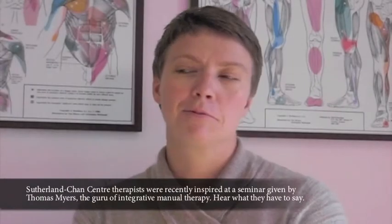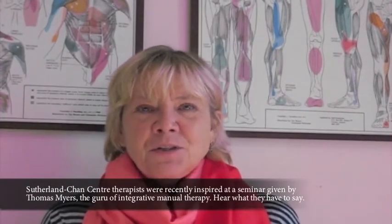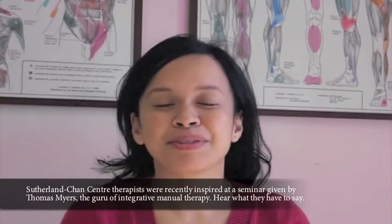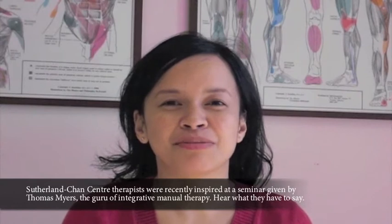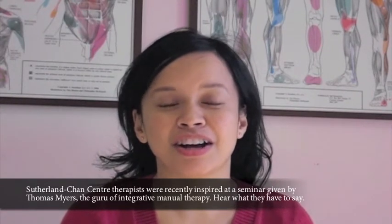Hi, I'm Jenny Woolsey-Harris. I'm a registered massage therapist here at Southern Lynn Chan. My name is Ryla Tichet. I'm a registered massage therapist from Canada. Hi, my name is Marcia Reyes. I'm a registered massage therapist at the Southern Lynn Chan Centre in Hong Kong.